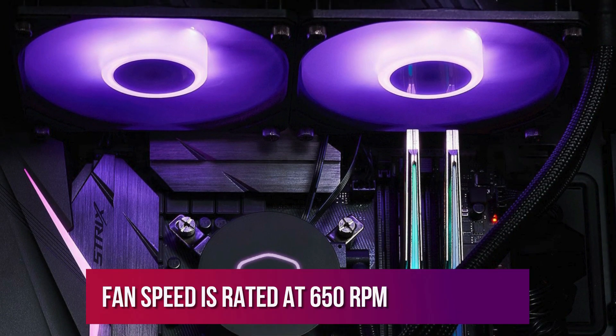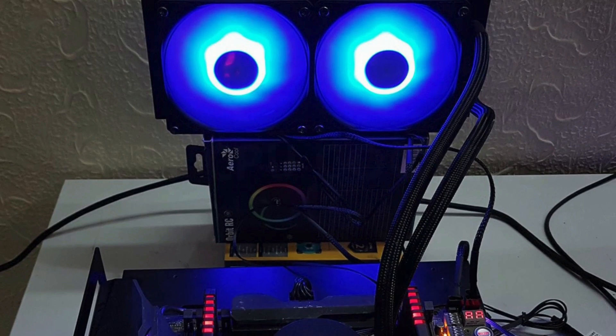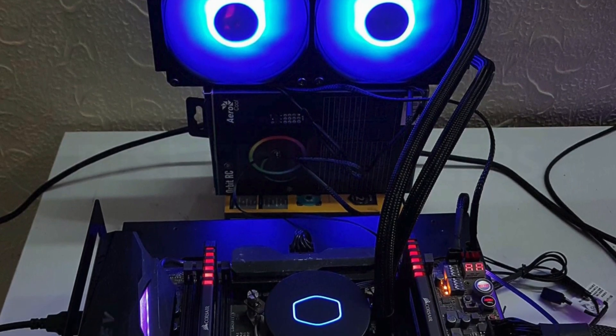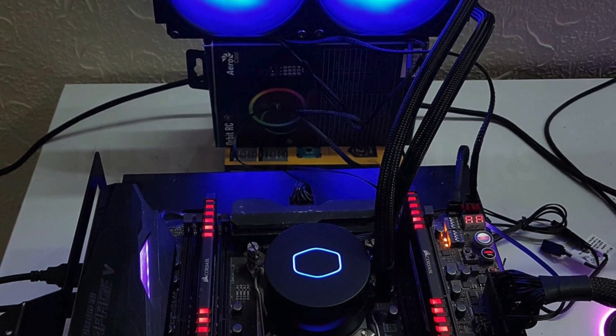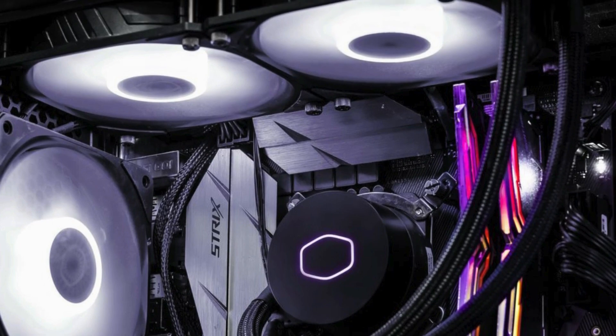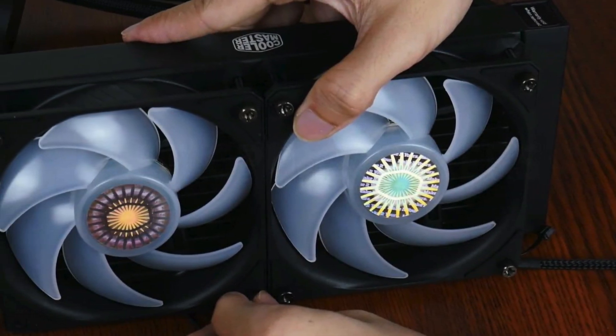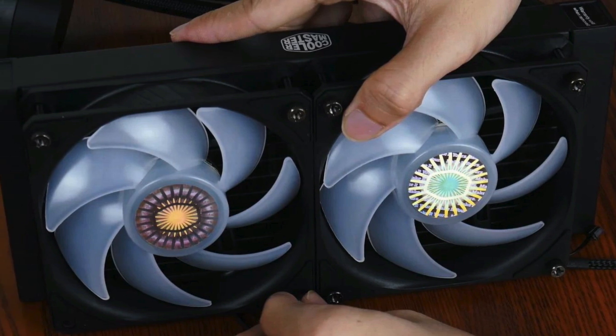The fan speed is rated at 650 RPM to 1,800 RPM, and it has a massive life expectancy. Cooler Master's all-in-one cooler is a fairly inexpensive yet efficient liquid cooler that will fit in most mid-tower and full-tower setups. It's an upgrade over many air coolers, so if you've got one of the best processors, it's worth considering.